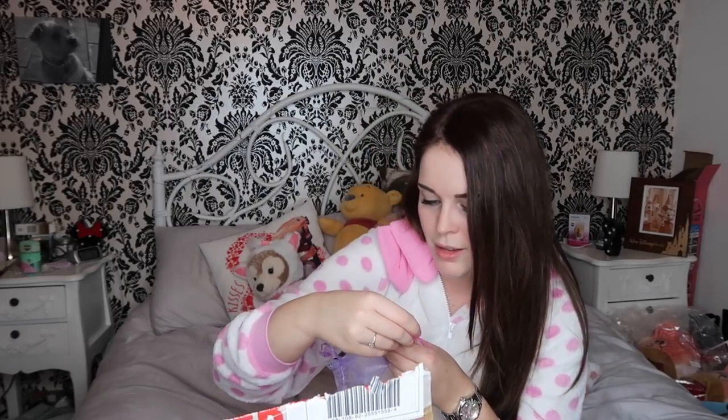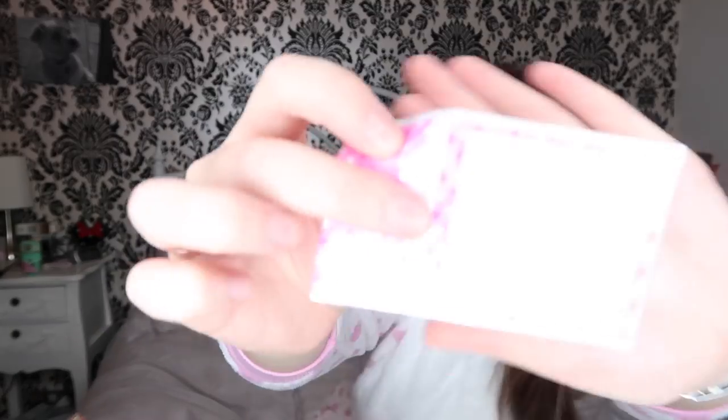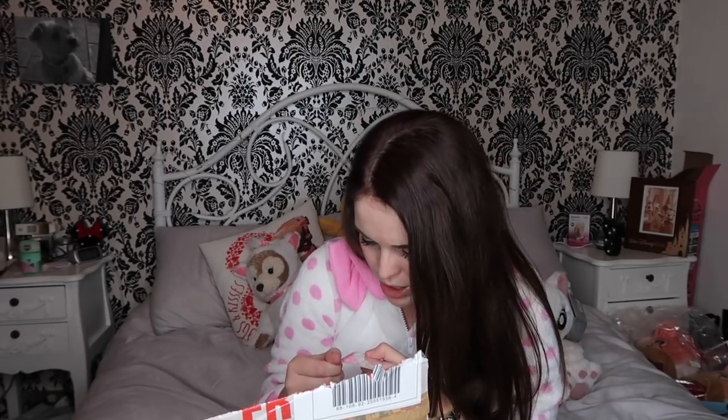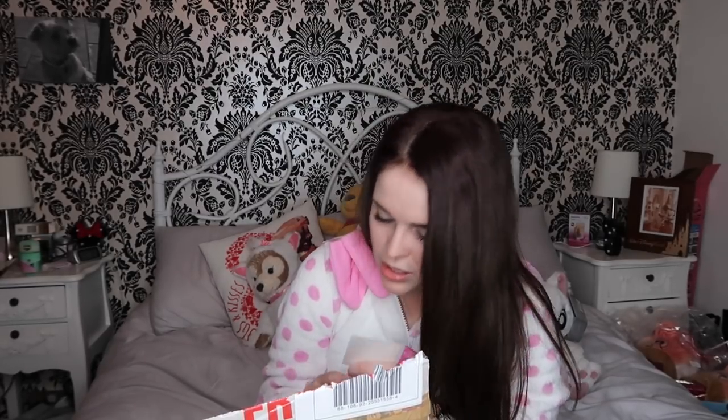Oh wow, there's so much stuff in here. These are nail art stickers - Marie nail art stickers! How cute. I love nail art stickers because it's just so easy. They might even be transfers. So when you paint your nails and then you put them on top as a little detail, they're just so handy to have.